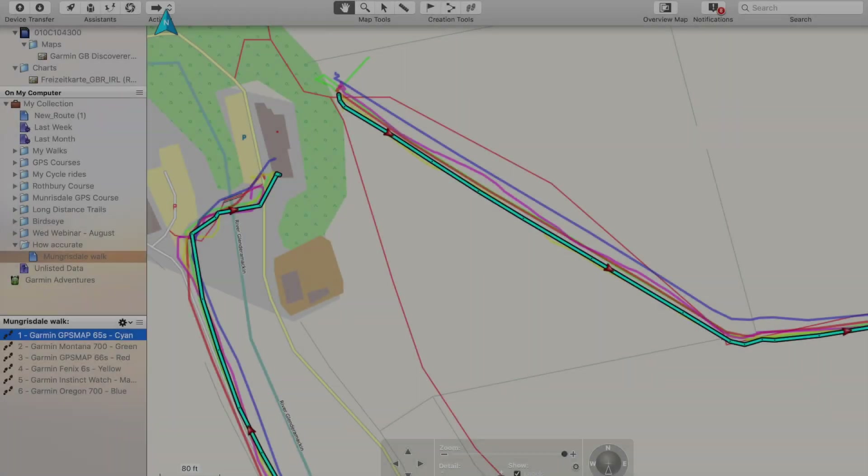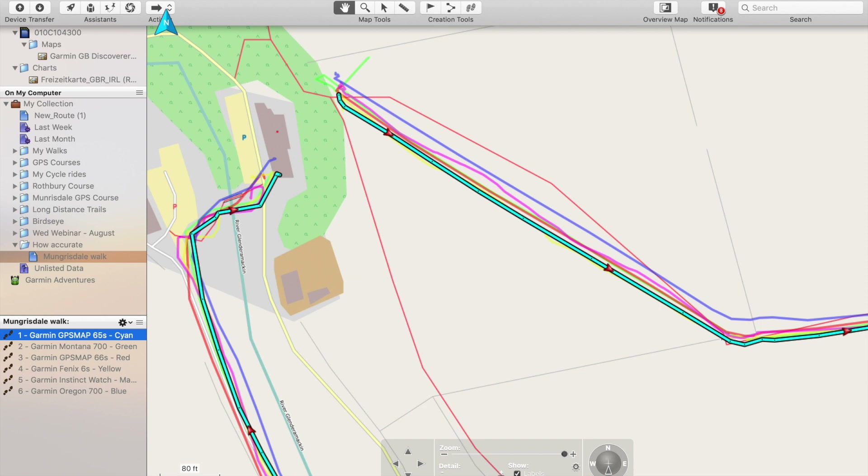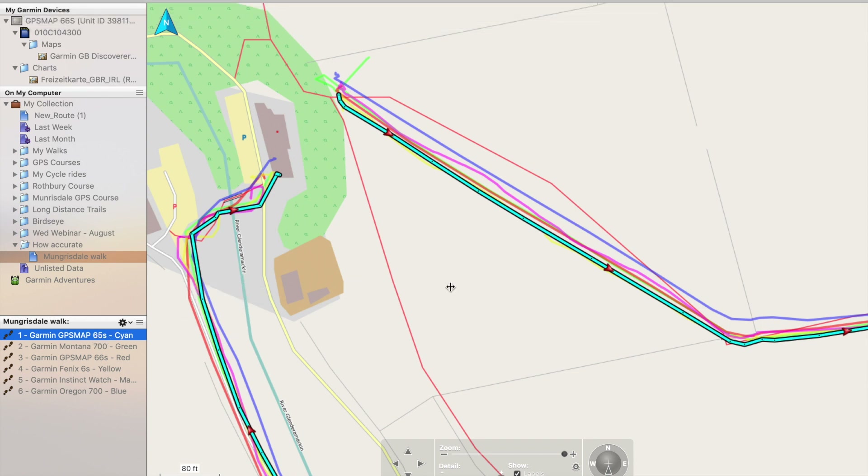Back at Mungrisdale Village Hall — where they run GPS training courses in the Lake District. All tracks have been recorded and saved. The tracks and courses are loaded onto Garmin BaseCamp and overlaid on open source mapping, which is often the more accurate mapping — it shows very accurately where roads and paths are. After analyzing for about 15-20 minutes, it's very hard to conclude which is the best and worst, though it's possible to identify them. Some perform better at different sections of the walk.